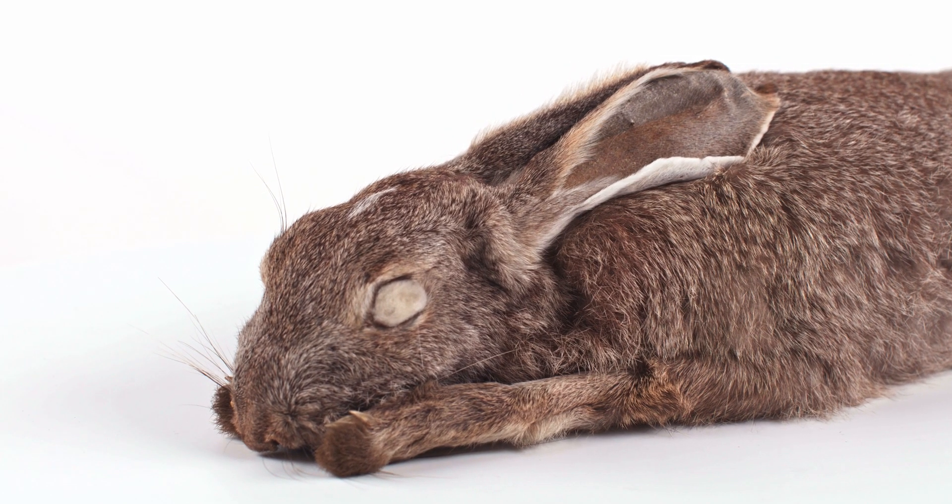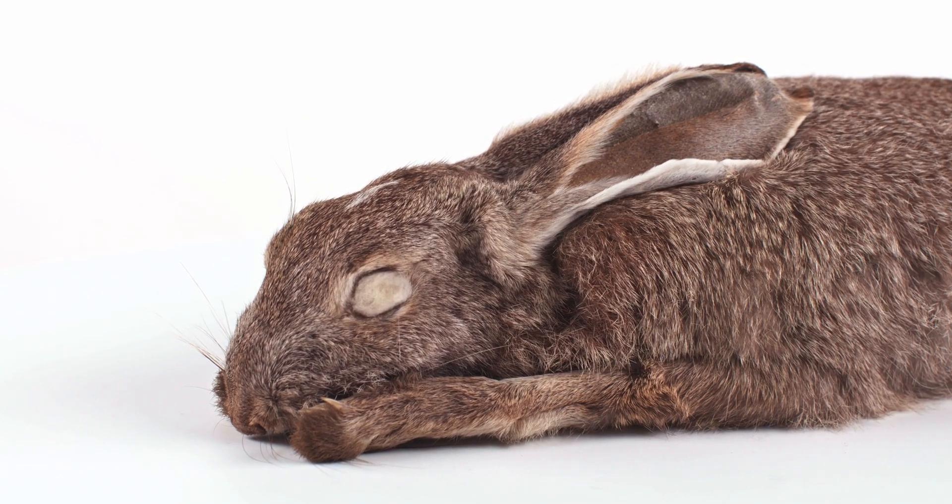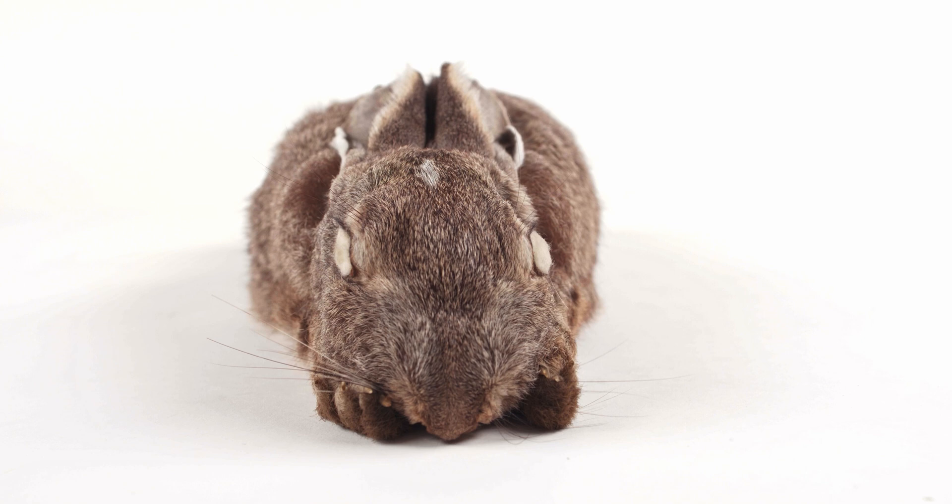Lagomorphs have peripheral vision, meaning their eyes are more towards the sides of their head. This increases their field of view and gives them a better ability to detect wider areas for predators, but decreases their depth perception as a result.